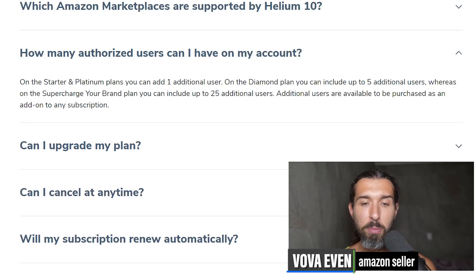Additional users are available to be purchased as an add-on to any subscription. So basically, yes, two people can use Helium 10. You can add someone and give them specific permissions inside Helium 10.